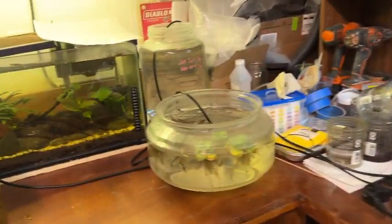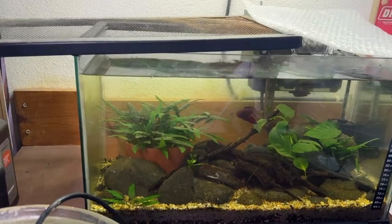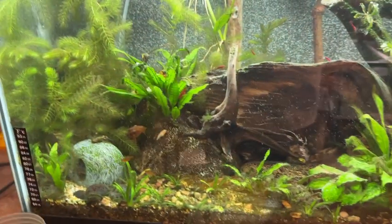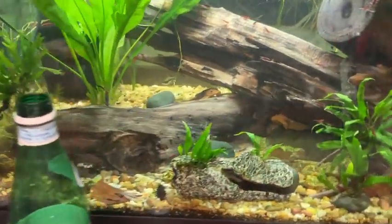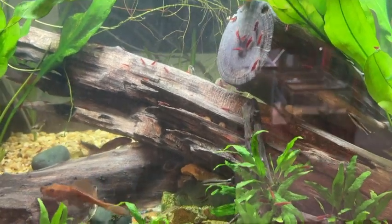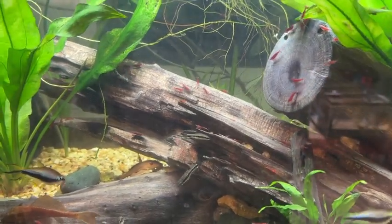Busy day in the fish room - there's a big storm coming in Southern California tonight and tomorrow. I did a 50% water change on this tank with peppered corys in it, a 50% water change on this tank with false julies in it, and a 50% water change on this tank with bronze corys in it - hopefully to spur them to spawn sometime in the next couple days with the change in weather.